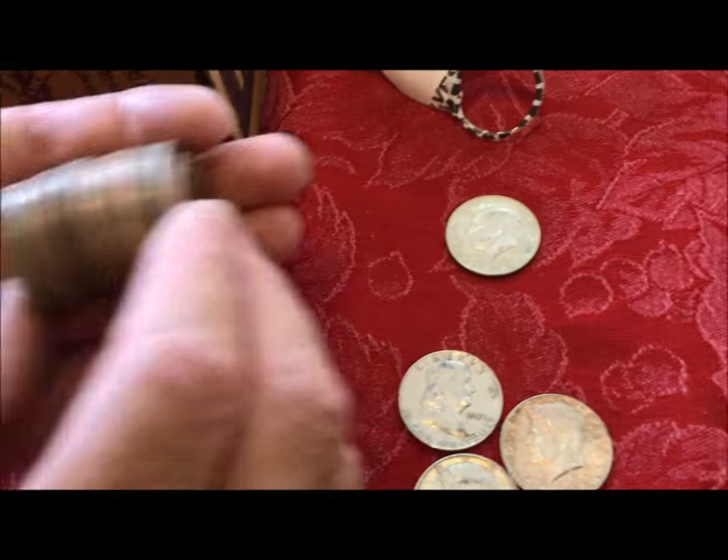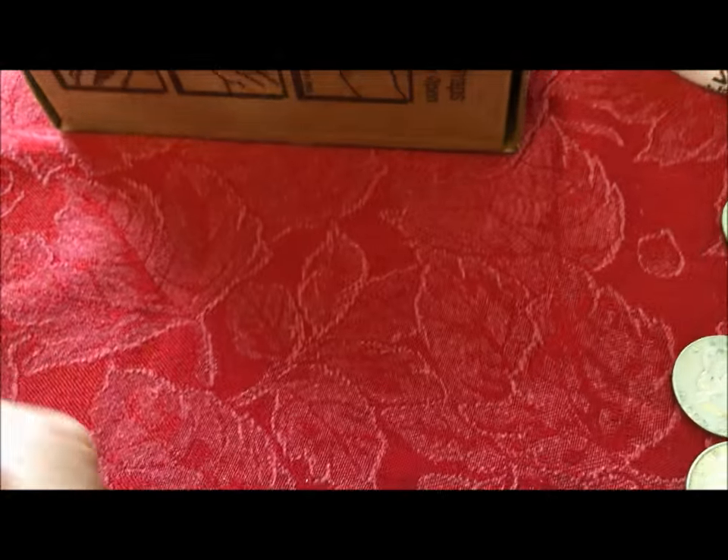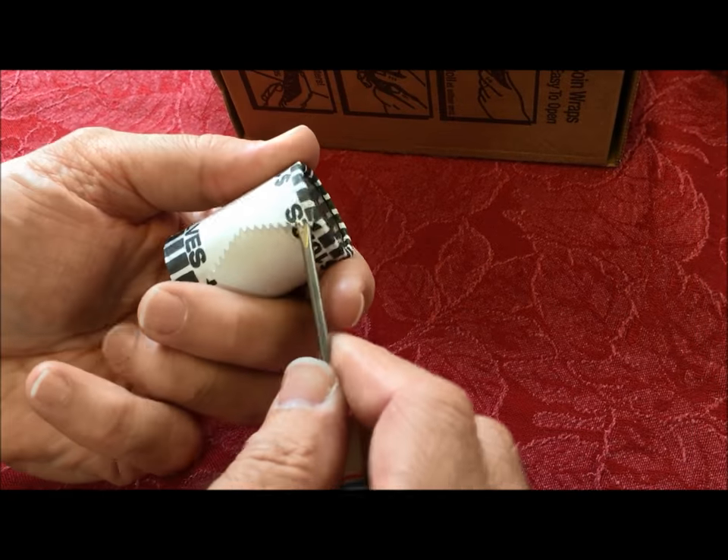A 1967 — that's a 40-percenter! Any more in there? Nope. We're doing really well — we haven't seen this kind of score in a half dollar box in quite a while.